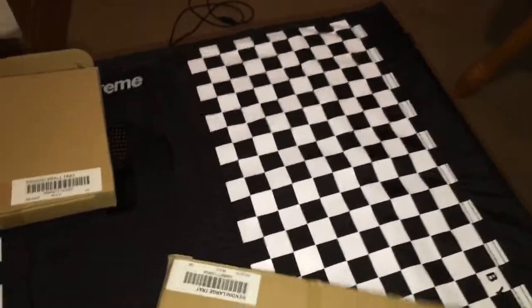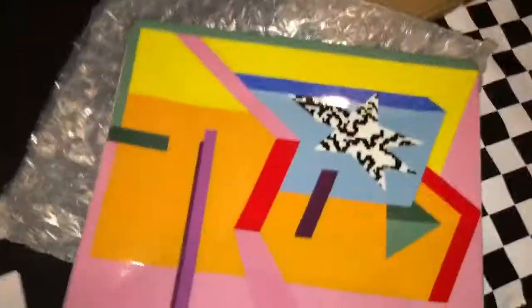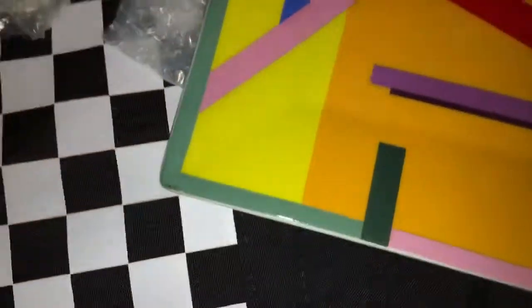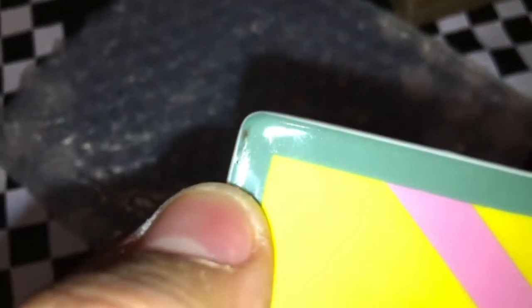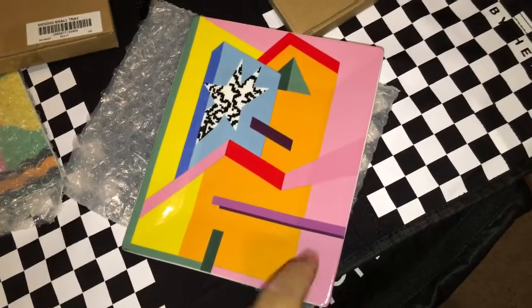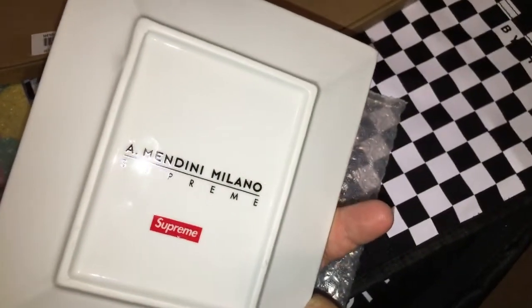Now let me get to the Manini ashtrays. I got both the small and the large. Looking at the big one first — super sick design, super colorful and vibrant. You can see right here there's like a little dirt mark. Some people were complaining about smudges. I took some alcohol and was able to rub some off but it's still not fully coming off. It's not too bad though since it's not in the middle of the tray and it's in a darker green area.